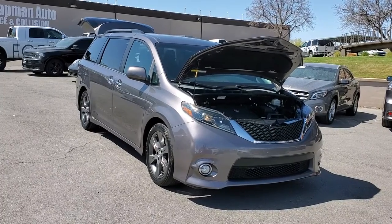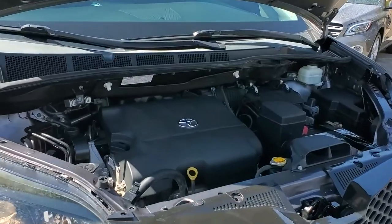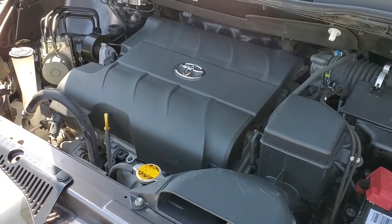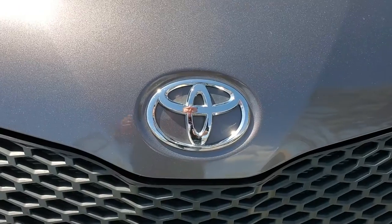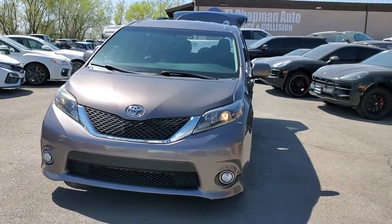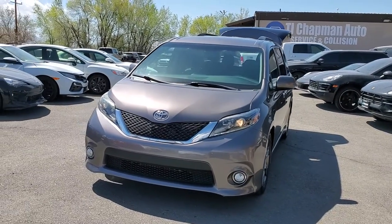Hello everyone, today we have a 2015 Toyota Sienna Sport front-wheel drive, and it is running smooth. I'll go ahead and close this up and take you for a tour. If any of the LEDs on this vehicle appear to flicker, they do not flicker to the human eye — that's the refresh rate of the camera.